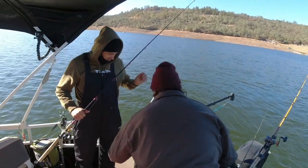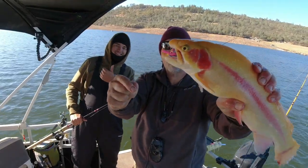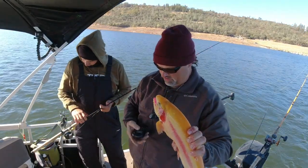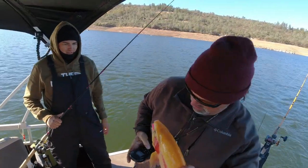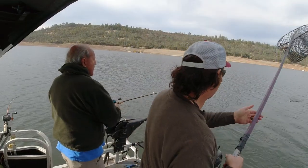As a front approaches, typically the fishing is very good because on an instinctive level the fish know they might not be able to feed for an extended period of time in the wake of the storm — depending on how violent the storm is and how much it changes water conditions like temperature and clarity. So typically an arriving front means good fishing and fairly active fish.